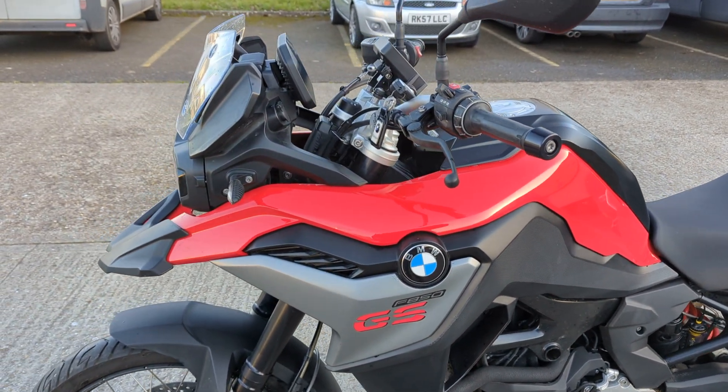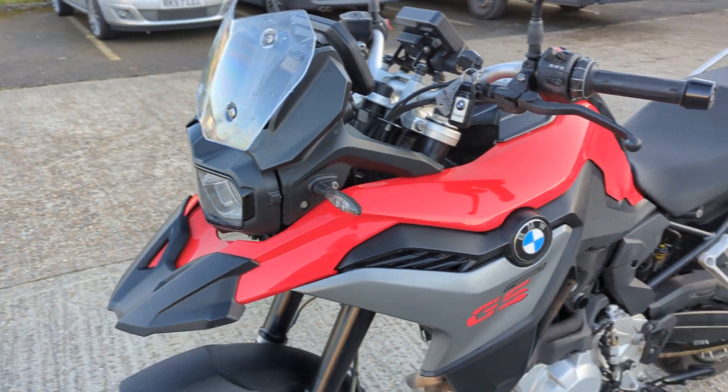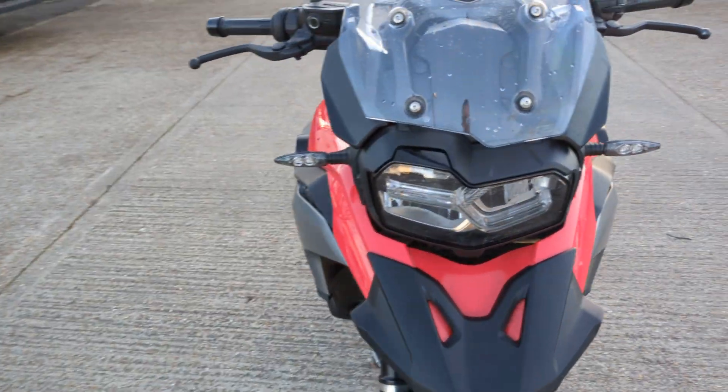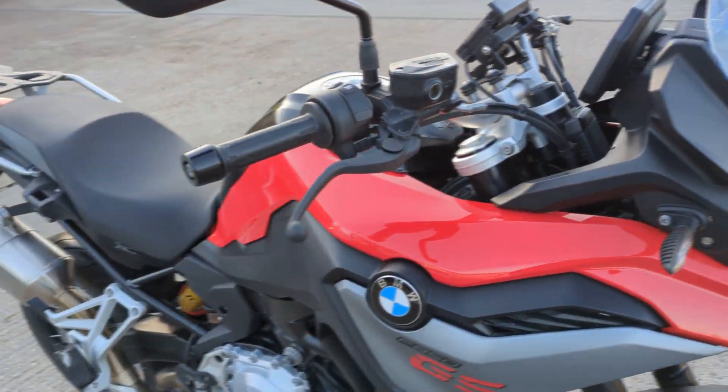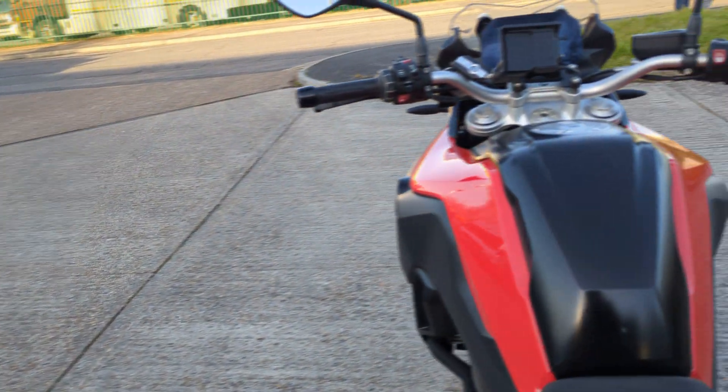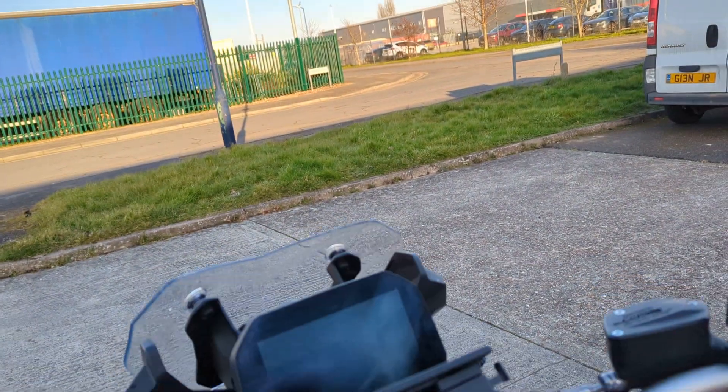It will go for our workshop anyway — it's not due a service yet, but it will still go for our workshop before it leaves us. It's got daytime running lights on it, so you get all the kit with these. Cruise control etc.